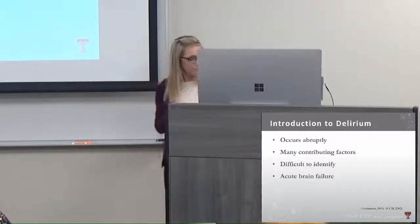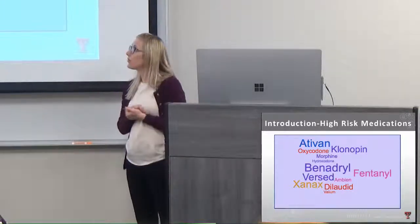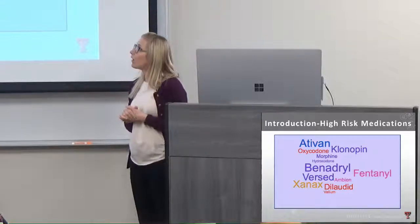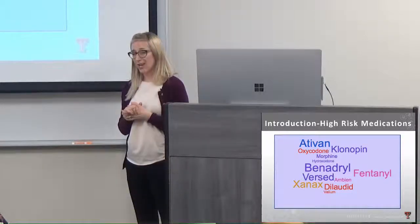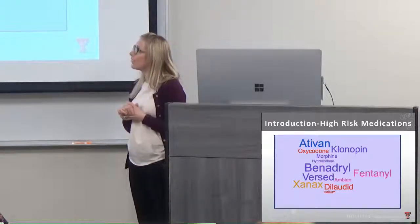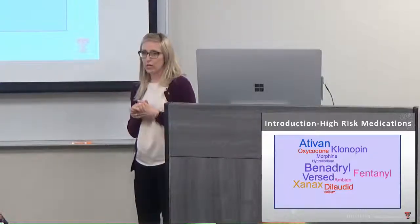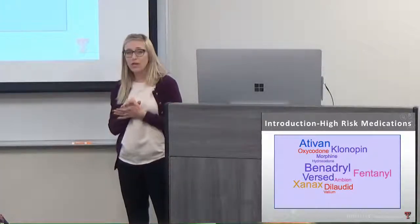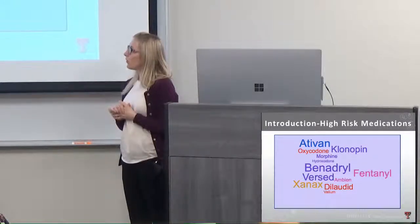Research is now showing delirium is more of an acute brain failure syndrome, following the same lines as acute respiratory failure or acute kidney failure, and it can be multi-organ system if we don't catch and treat it quickly. Medications that can worsen confusion include benzodiazepines like Ativan, Xanax, and Versed; pain medications like oxycontin, dilaudid, and morphine; and Benadryl, which is an anticholinergic class of medication.